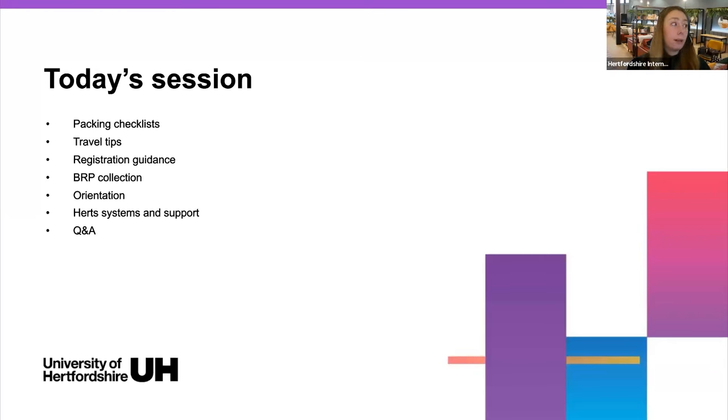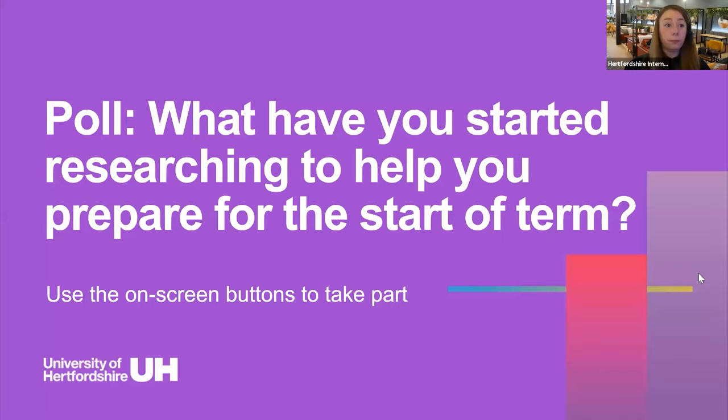Today we'll cover packing checklists, travel tips, registration guidance, BRP collection, and orientation. We'll also give you an overview of the HERTS systems and the support networks available to you. After the slideshow, we'll go to Q&A. We will be answering some typed questions as we go, so do check the typed questions section because somebody may have already asked what you're interested in.